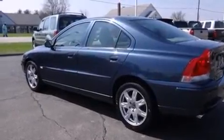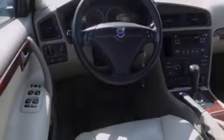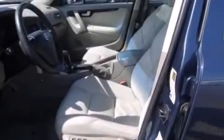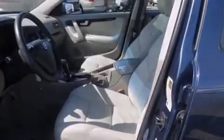Features include an intercooled turbocharger, memory settings for the seat's positions so you can recall your favorite alignment with the push of one button, cruise control, side curtain airbags, and full power accessories.